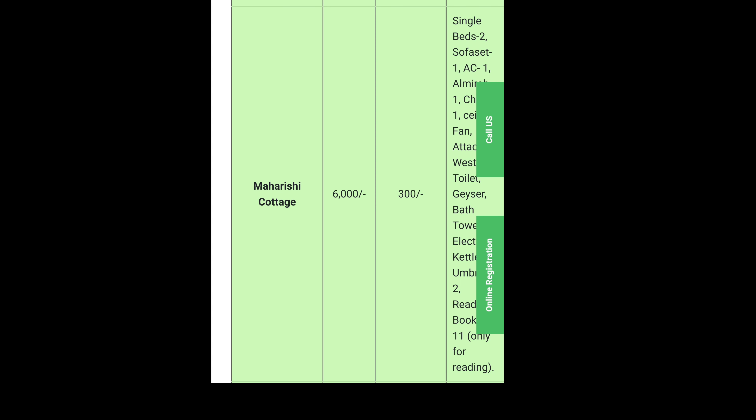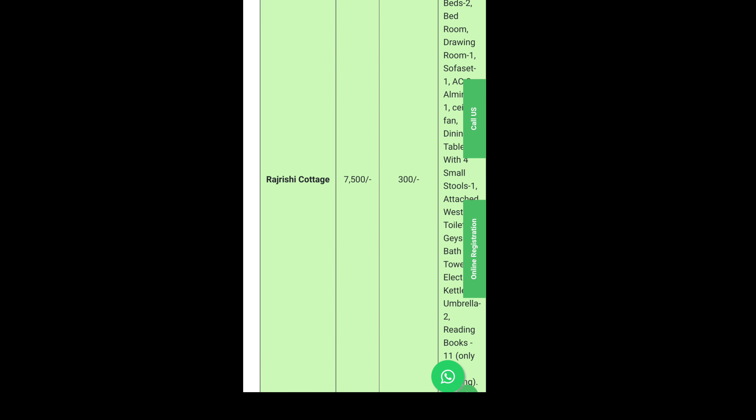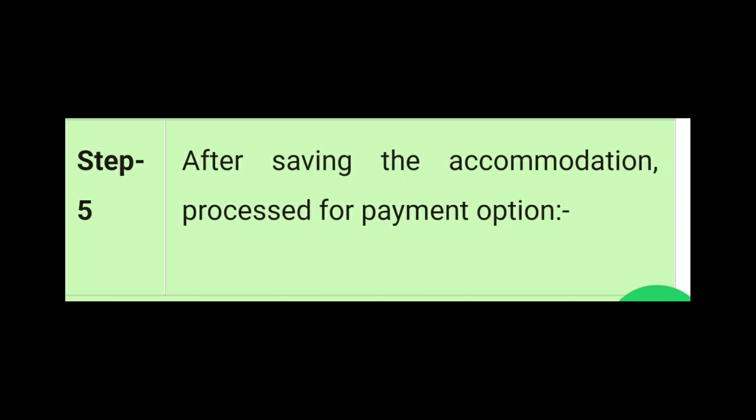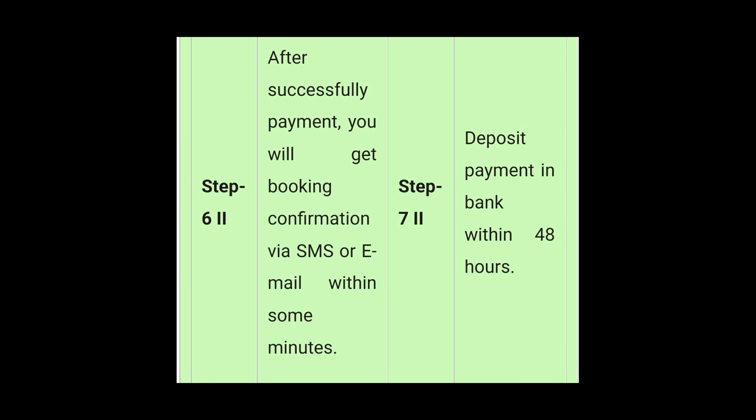There is a higher level Muniraj cottage which is a bit more costly at 7,000 rupees per day, and the higher range Rajrishi cottage is 7,500 rupees per day. These are all the cottages. You will select the cottage and then proceed to payment. You can either do online payment or deposit in the bank. Online payment is quite easy. So that covers the registration and booking process.